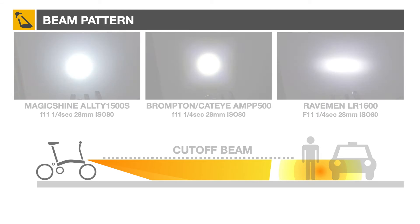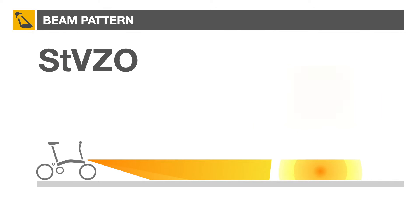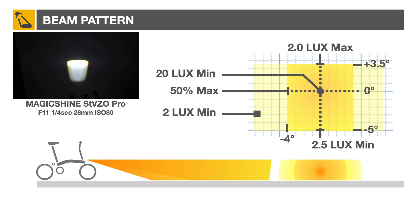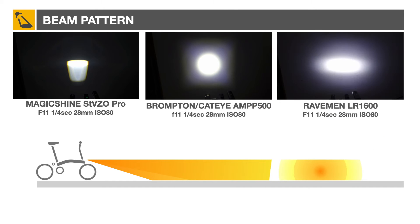German road traffic regulation StVZO addresses the subject of bicycle beam pattern and minimum lux rating. The distinctive beam shape, as seen in this Magicshine light, needs to meet specific intensity limits at various angles from the hotspot for the headlight to be officially approved.